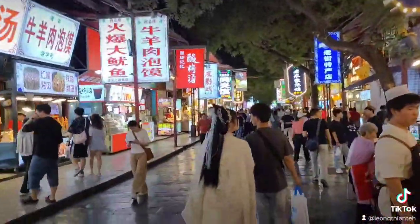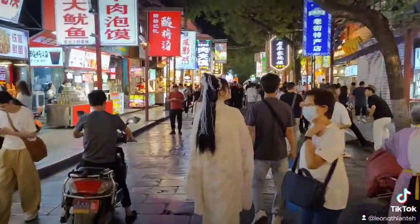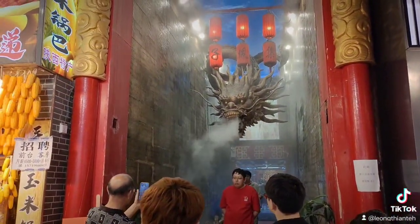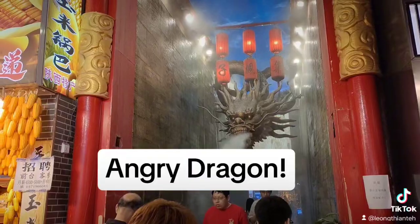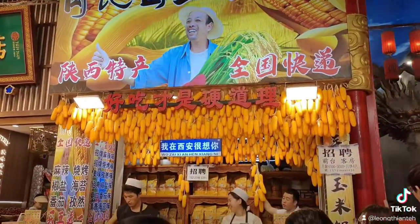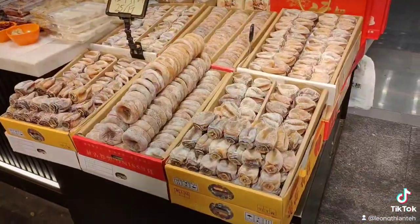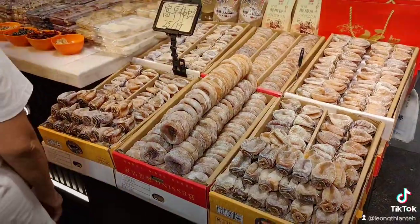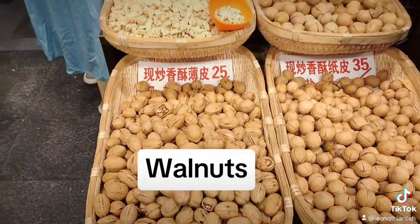The Muslim Quarter has got lots of people walking on the street on a wonderful cool Tuesday evening. There's a real dragon here breathing out mist and smoke. Lots of sweet corn, my favourite persimmon — dried persimmon — and look at the beautiful walnuts here.